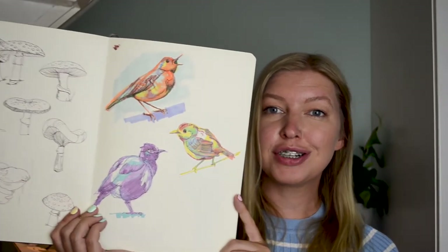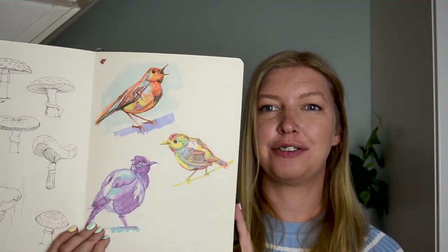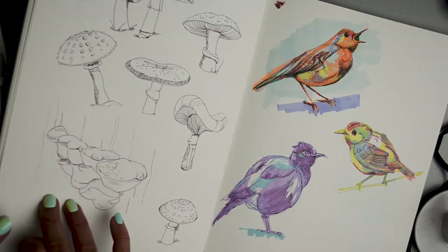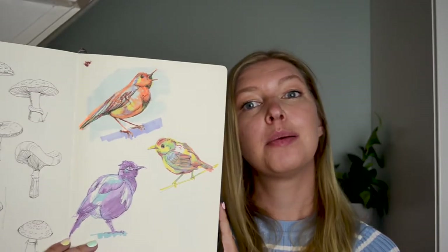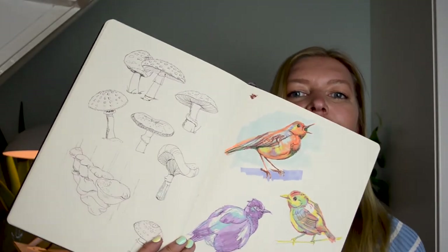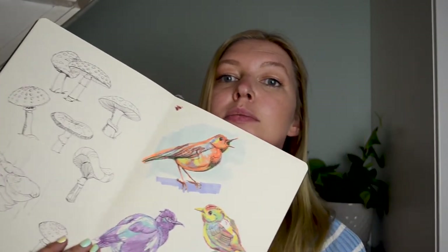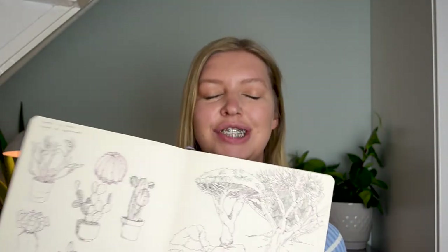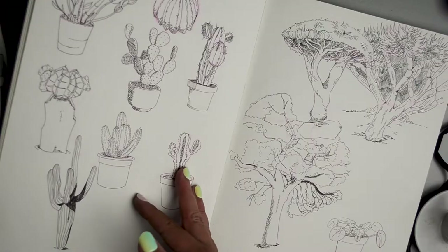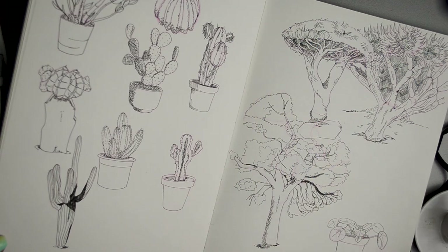Also a bit more birds, these with a bit more color. And on this side of the page you find some mushrooms, more trees, more plants. I love the shape of trees and plants — I think they're so fun to draw and explore. There are also so many different kinds that you can just keep going forever.